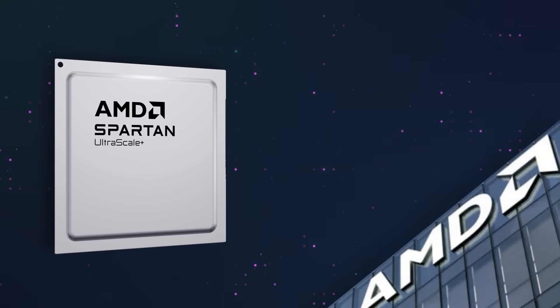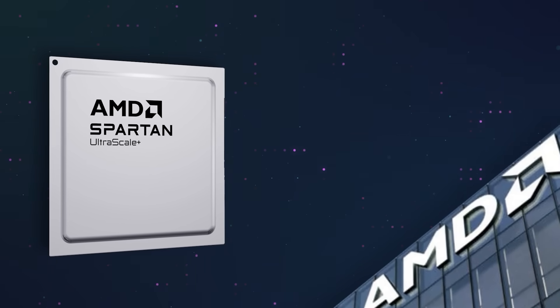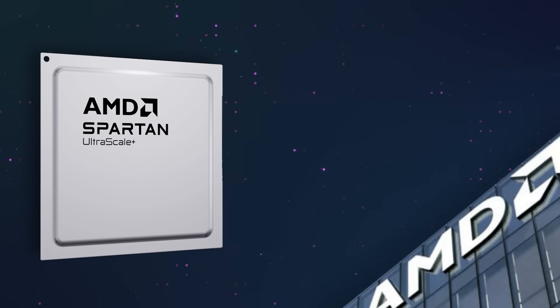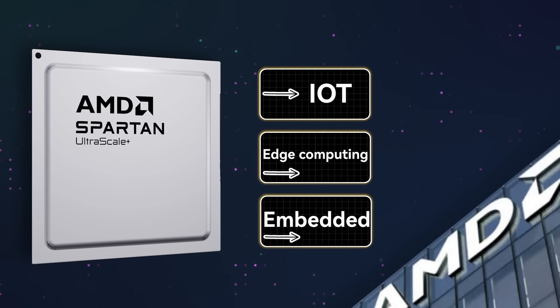They have launched a new product line called Spartan UltraScale Plus, specifically targeting cost-sensitive applications such as IoT, edge computing, and embedded systems. Simply put, these chips are small in size but their performance is not weak at all. More importantly, AMD is making a strategic play in bringing high-end FPGA architecture into more affordable markets, reshaping the very perception of FPGA technology.